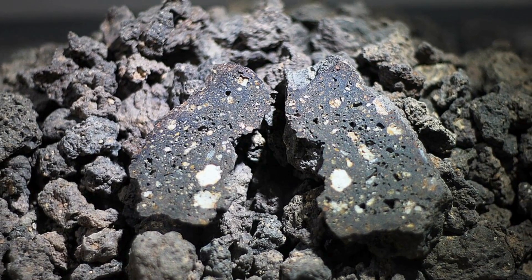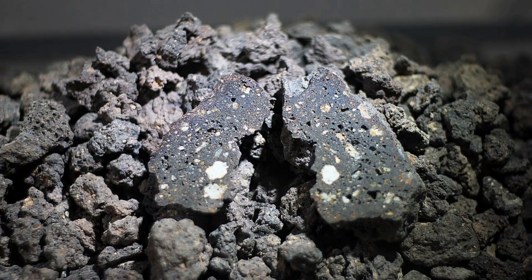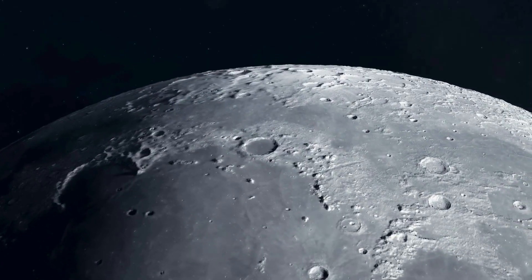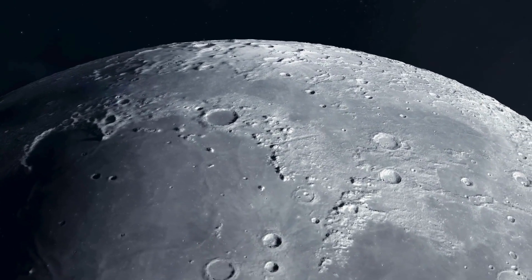They contain carbon compounds that are essential building blocks for life. But they are also extremely delicate. On Earth, almost all of them burn up in the atmosphere. Only a few survive, and even then they're usually altered or broken. Finding them on the Moon was unexpected. Finding them on the far side, intact, was astonishing.